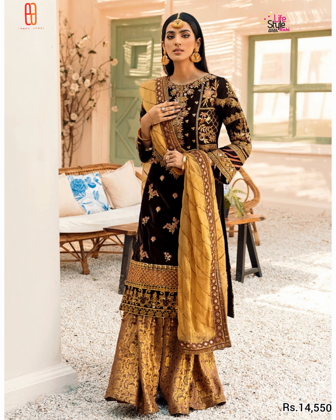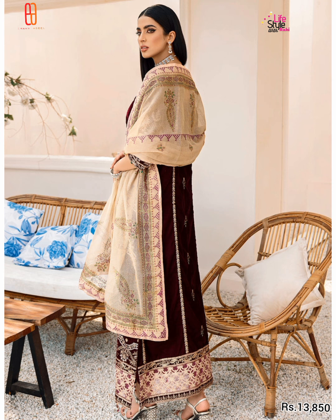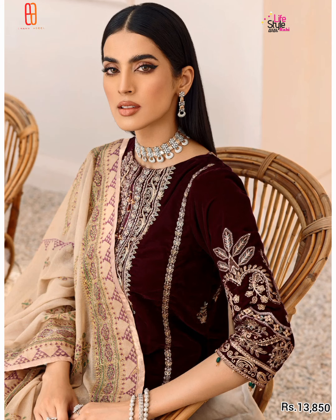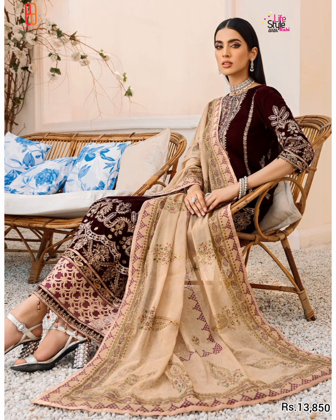This is a very beautiful article in deep maroon colour velvet, with C1 work on the front and back. It features C1 work in organza and velvet on the front and back, as well as block printing on the dupatta. The price of this article is Rs. 13,850.